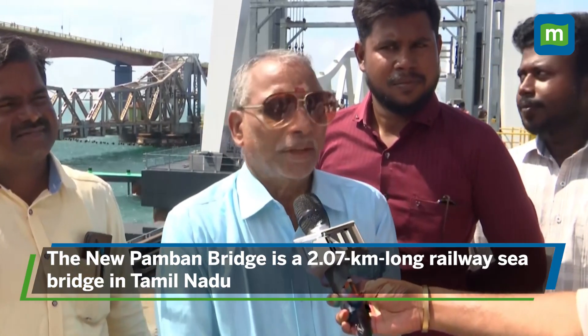We are ready for our inauguration. We have completed all the works as given by the Commissioner of Railway Safety and as advised to Railway also. We are waiting for inauguration.